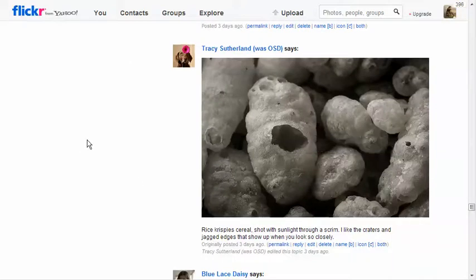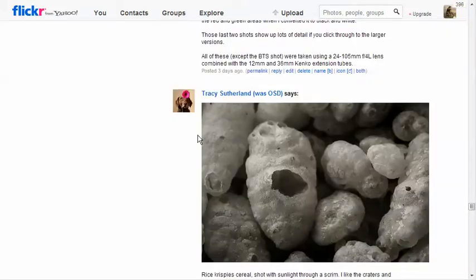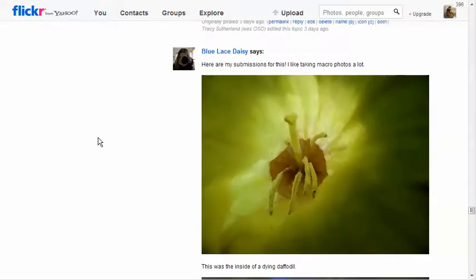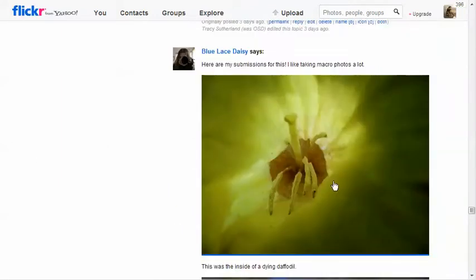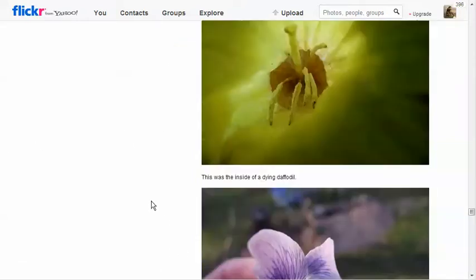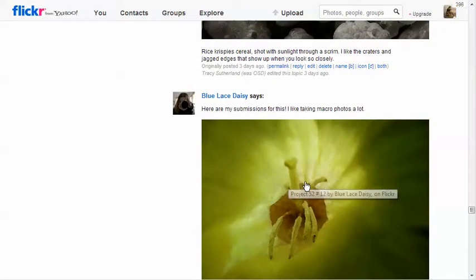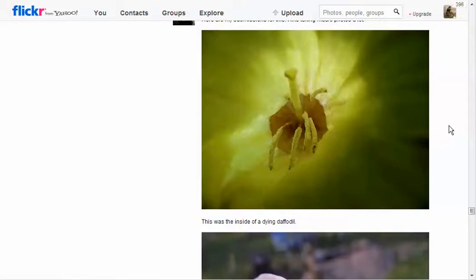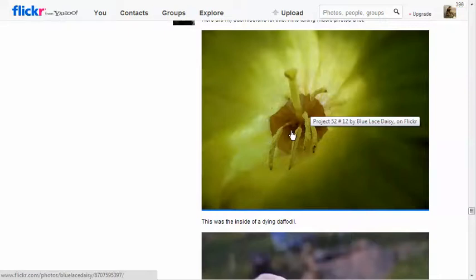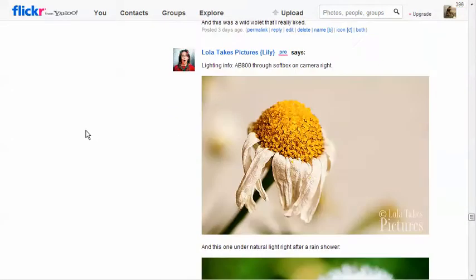Tracy Sutherland - wow, those are interesting. Rice Krispies! Who knew? Look at that - rice krispies up close. Thank you Tracy, this is exactly what I wanted people to do. You explored something so close that if you hadn't said they were rice krispies I would never have guessed - I would have guessed some sort of bug pod or spider eggs. Blue lace daisy, dying daffodil - I think the top one is your shot here, the blue lace. That's the one that captures my eye more. This one's not bad but the other one's so strong - very well done. Looks like spider legs emerging, with a nice feel of color around the center and a natural fade.